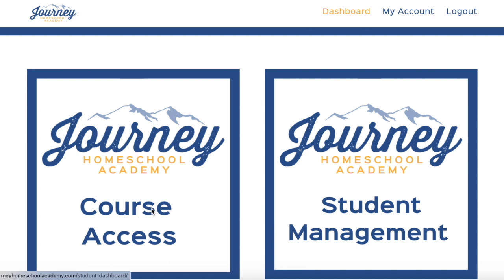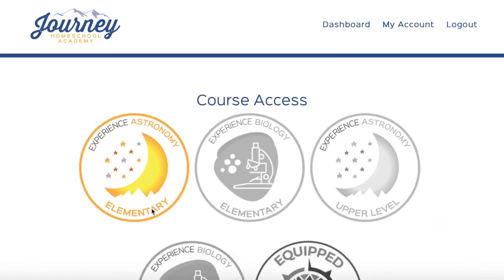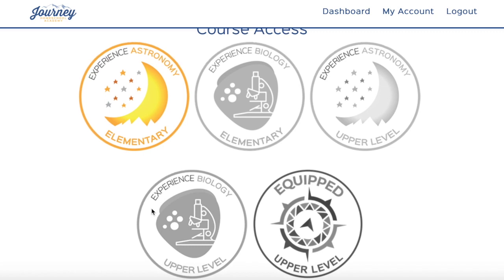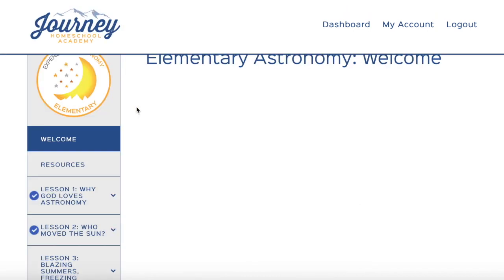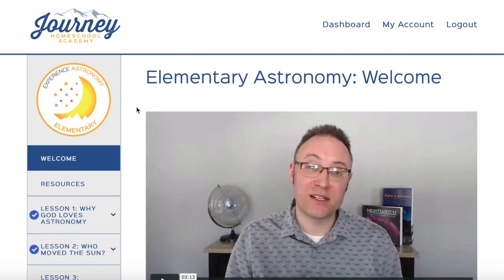Here is where you'll be able to see the different courses that are available, and the one that is colored in is the one that we have. We're going to be talking about Experience Astronomy Elementary, so I'm going to go ahead and click on that. With your purchase, what you get is lifetime access to the course, and it is designed to be used for one lesson a week.